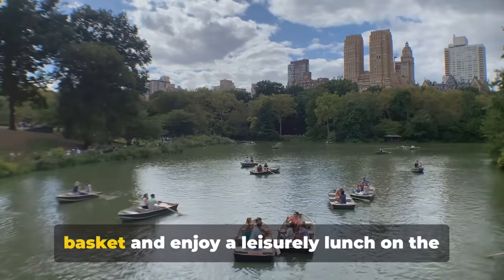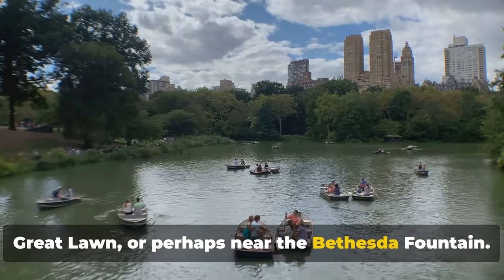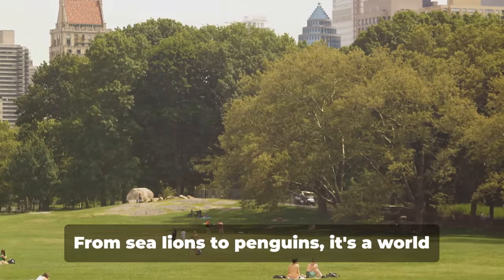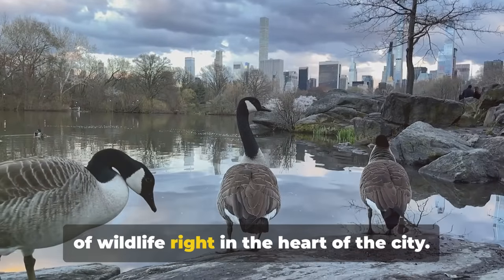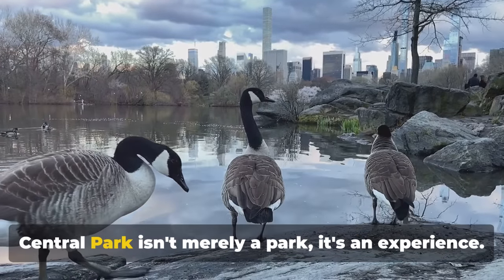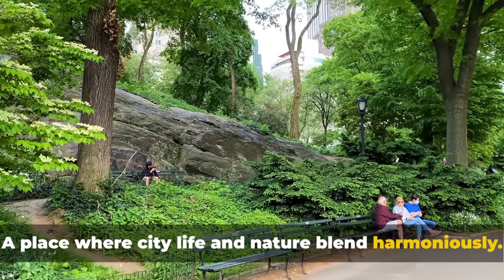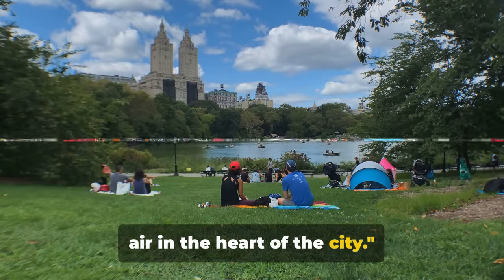Feeling peckish? Why not grab a picnic basket and enjoy a leisurely lunch on the Great Lawn, or perhaps near the Bethesda Fountain? And if you're traveling with little ones, the Central Park Zoo is a must-see — from sea lions to penguins, it's a world of wildlife right in the heart of the city. Central Park isn't merely a park, it's an experience — a place where city life and nature blend harmoniously, truly a breath of fresh air.